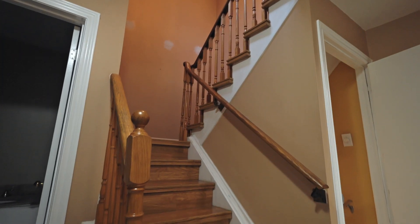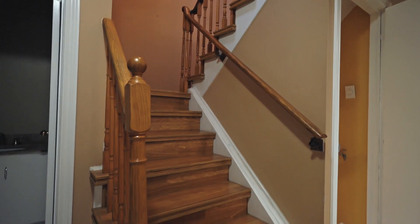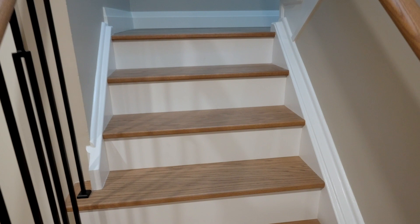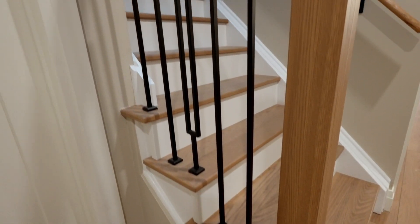I'm super happy how these stairs turned out — getting rid of these nasty 1980s laminate steps, replacing them with some nice solid hardwood treads, painting the risers and the stringers, a brand new post, and restaining the handrails throughout with some brand new wrought iron balusters.